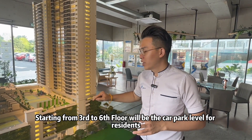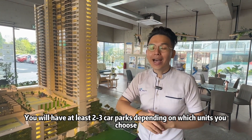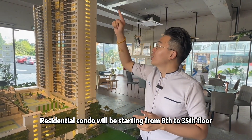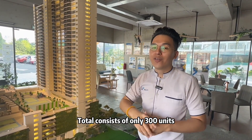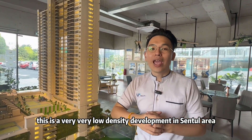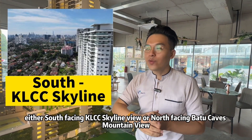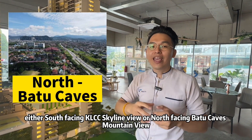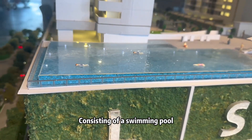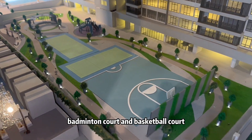Starting from the third to the sixth floor will be the car park for residents. You will have at least two to three car park bays depending on the unit you choose. Residential condos will start from the 8th to the 50th floor, with a total of only 300 units — a very low density development in a central area. There are only two types of orientations: either facing south towards the KL city skyline, or facing north towards the Batu Caves mountain view. The seventh floor will be the facility deck, consisting of a swimming pool, playground, jogging track, badminton court, and basketball court.